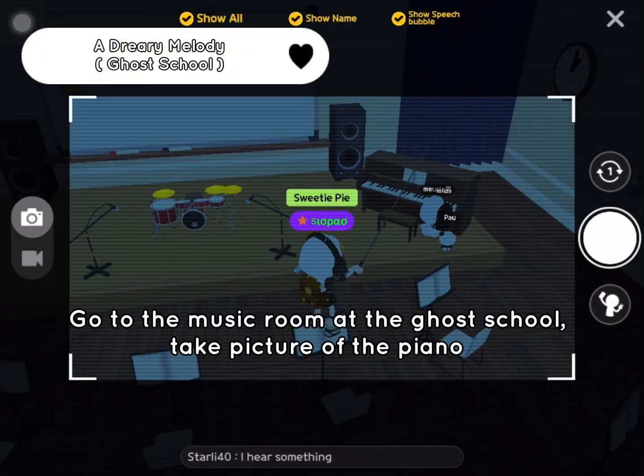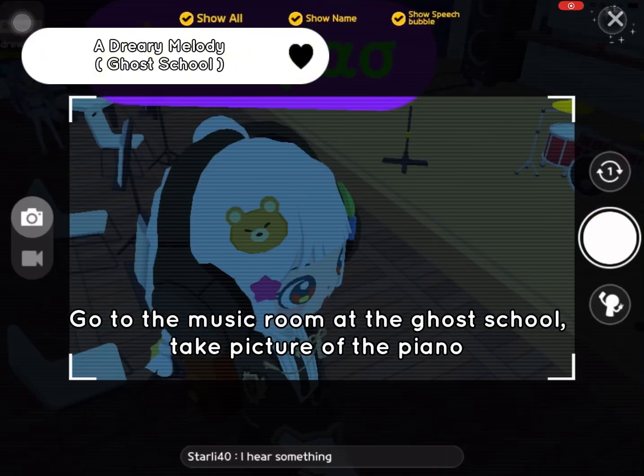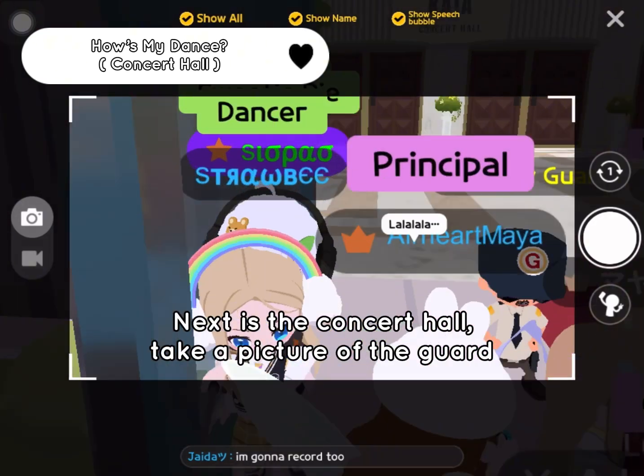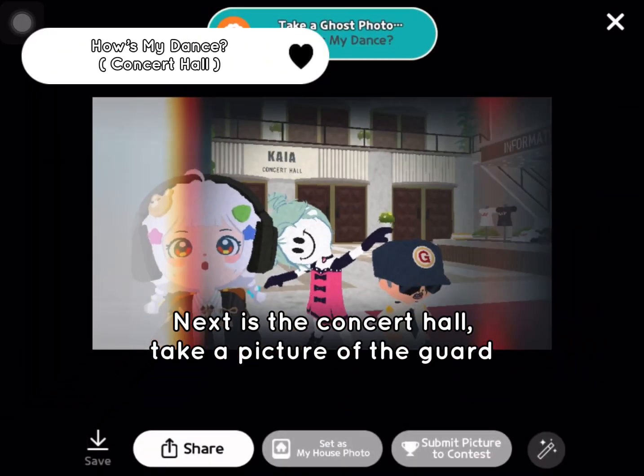Go to the music room at the ghost school and take a picture of the piano. Next is the concert hall — take a picture of the guard.